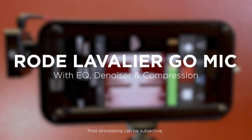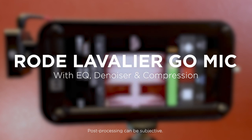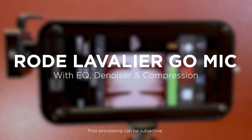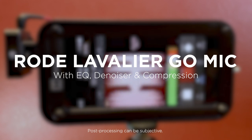The Lavalier Go is a professional grade wearable microphone designed for use in a wide range of applications. TRS connector is fully compatible with the Rode Wireless Go transmitter. Omni-directional miniature microphone, very small and discreet. Clear broadcast quality audio.